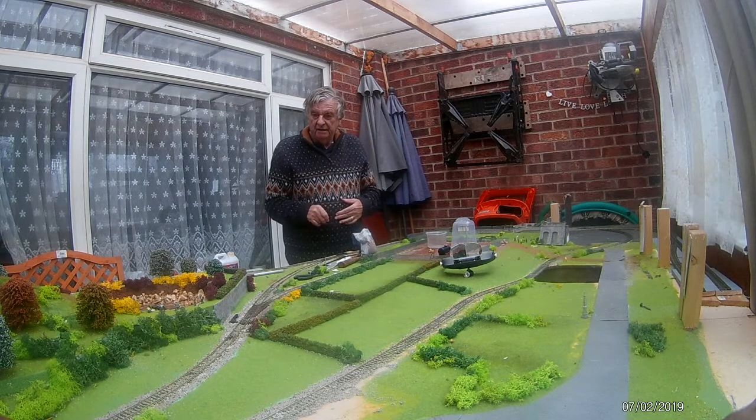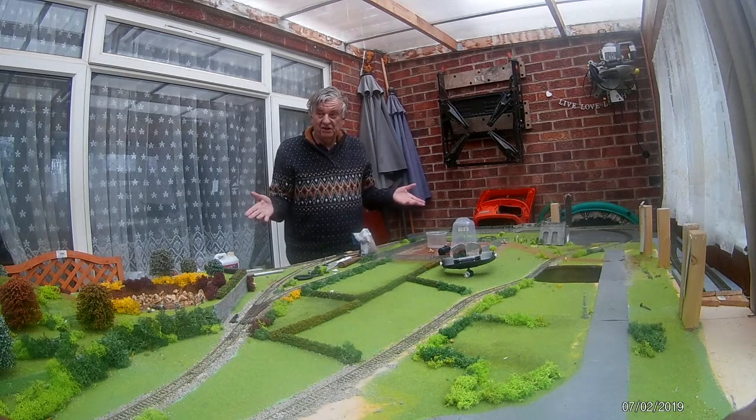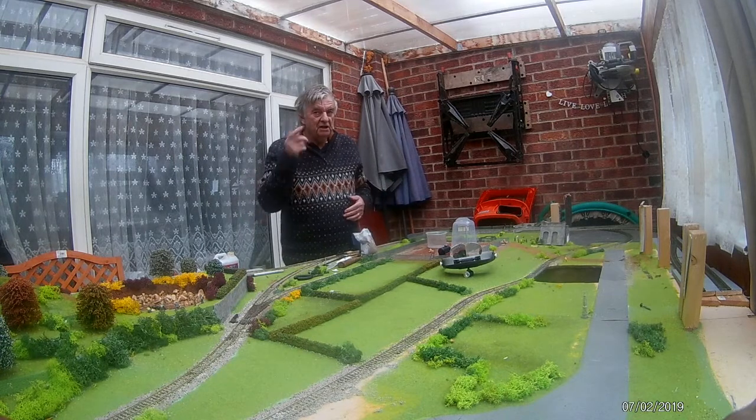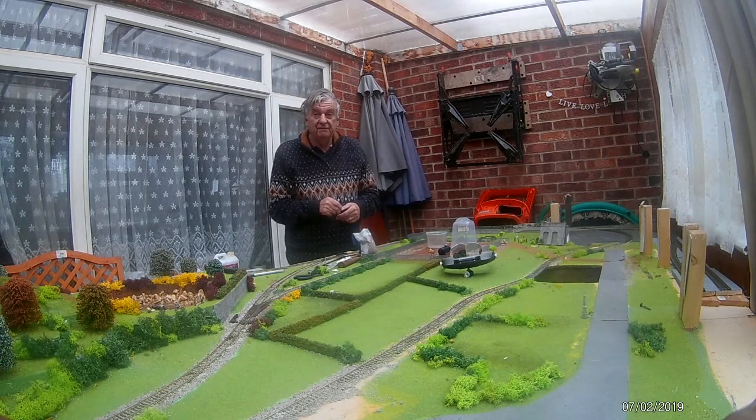Hi folks. Fracking disaster — very much a disaster at the minute because we've got to get it ready for a show at Milton Keynes in February.